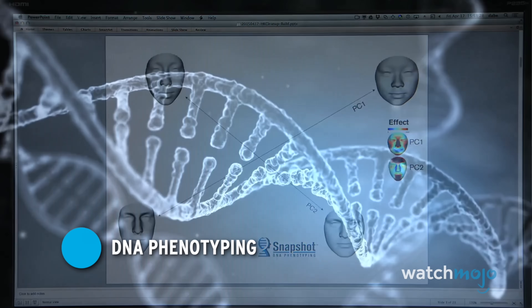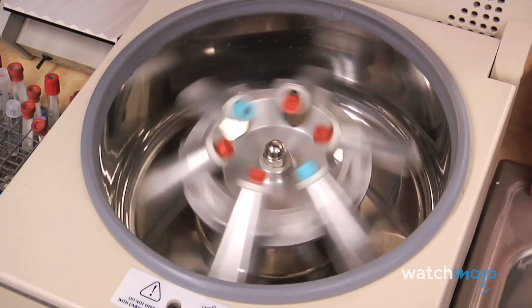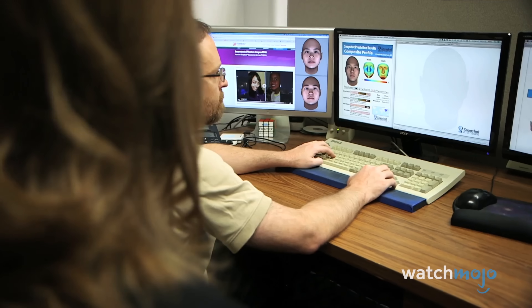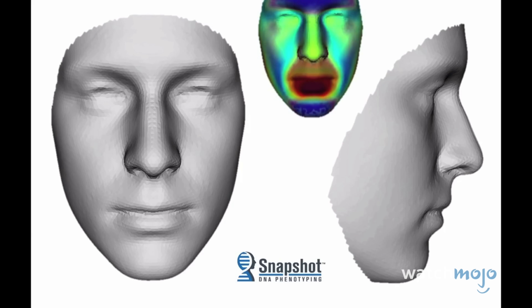Number 10: DNA Phenotyping. DNA phenotyping helps investigators who've collected DNA from a crime scene but don't have a suspect description or profile. Applications for law enforcement were developed by nanopharmaceutical company Parabon NanoLabs with the support of the U.S. Department of Defense.